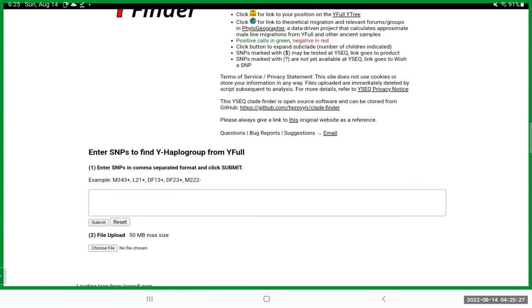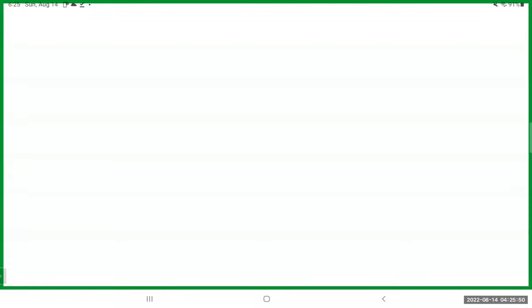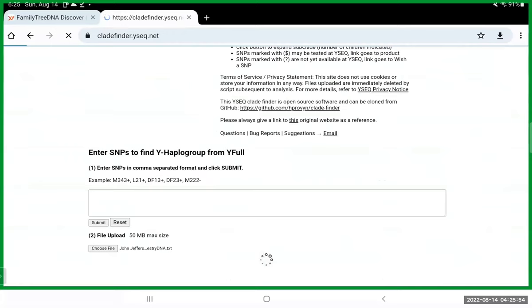This is not uploaded in the same sense as GEDmatch, where your file is stored and you can do searches. This is actually just cached to their site — it runs through the tool and after 24 hours it's deleted. You don't even need to attach a name to the file when you upload to this particular site.